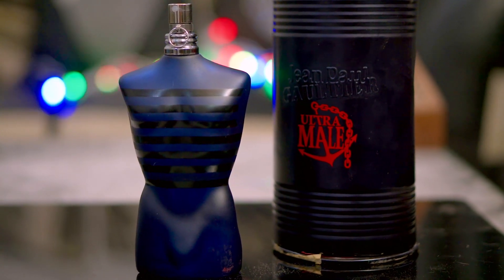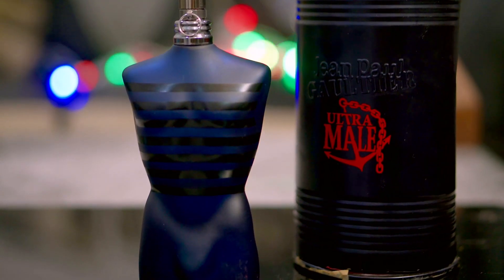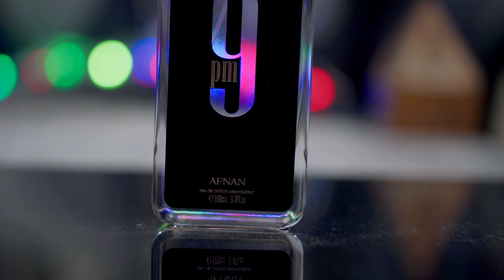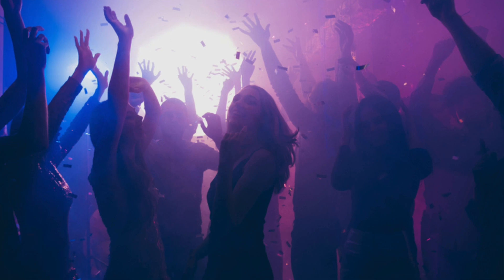I definitely recommend Ultramolle, and I want to congratulate Jean Paul Gaultier for creating a fragrance which is unique, likable, and fairly in the budget at around 6,500 rupees. Afnan 9PM has done a great job copying the work of Jean Paul Gaultier at one-third the price — around 2,000 rupees in the grey market. I totally recommend it because this scent profile goes very well for dates and clubbing. If you're on a budget, go with Afnan 9PM at 2,000 rupees.